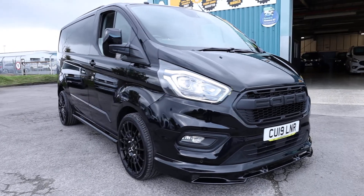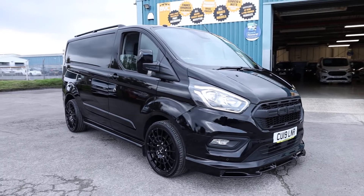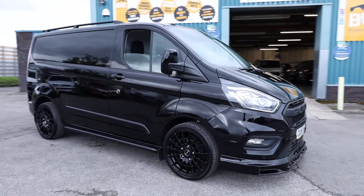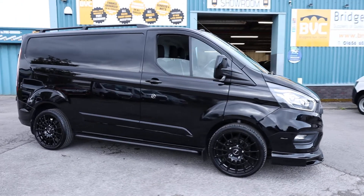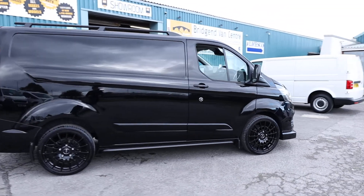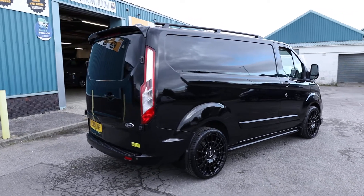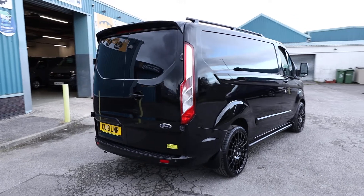Here we have for sale our 2019, 19-plate Ford Transit Custom. This is the 280 model, meaning it's got a 2.8 tonne gross vehicle weight. It has the 2.0 litre EcoBlue diesel engine producing 130 brake horsepower, accompanied with a six-speed manual gearbox. This is the short wheelbase, low-roof, limited panel van.